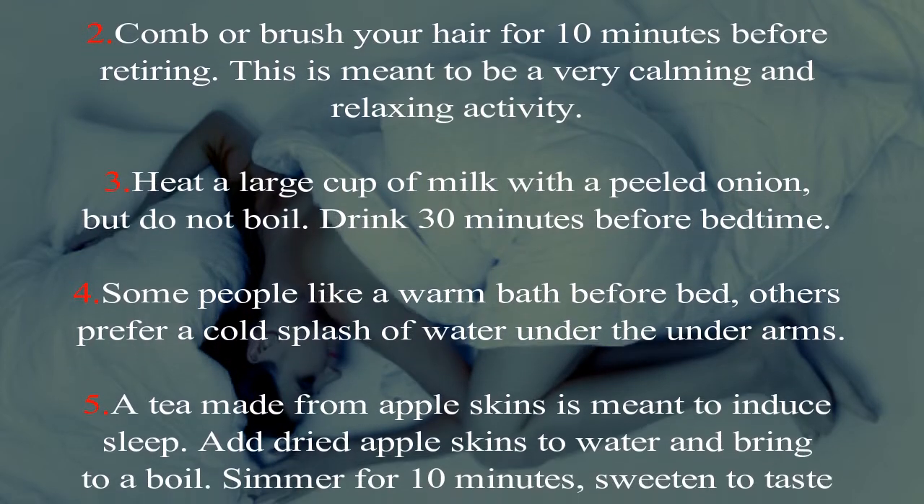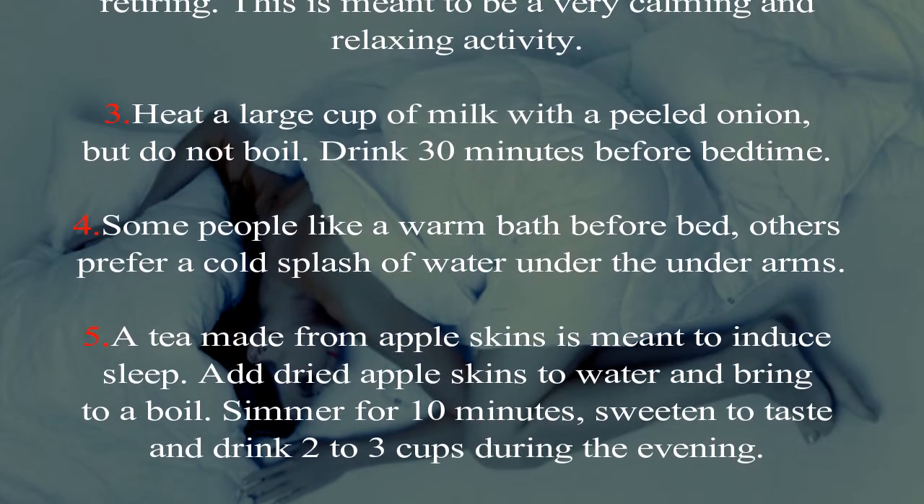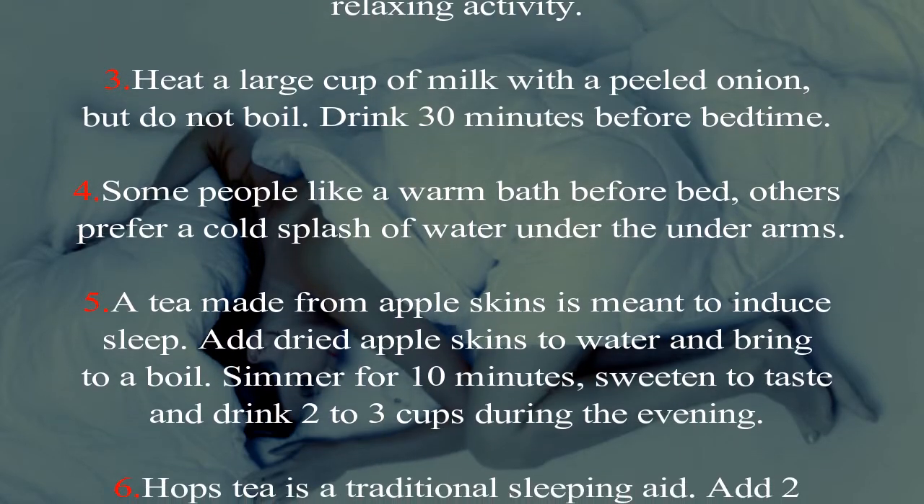Five: tea made from apple skins is meant to induce sleep. Add dried apple skins to water and bring to a boil. Simmer for 10 minutes, sweeten to taste, and drink.